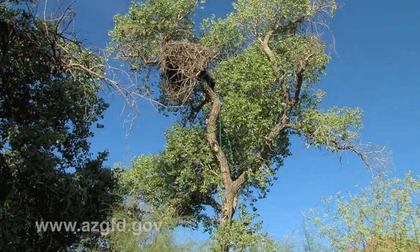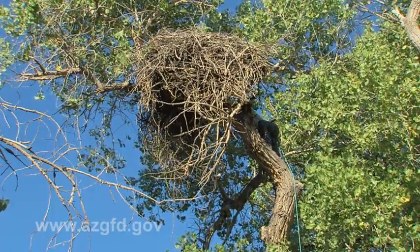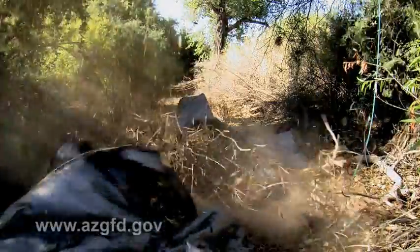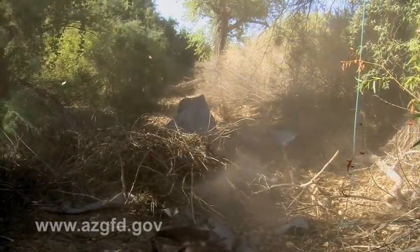Up in a tall cottonwood tree along the banks of the Salt River, the seemingly unthinkable is about to happen. Here it goes! A huge bald eagle nest is purposely sent crashing to the ground.